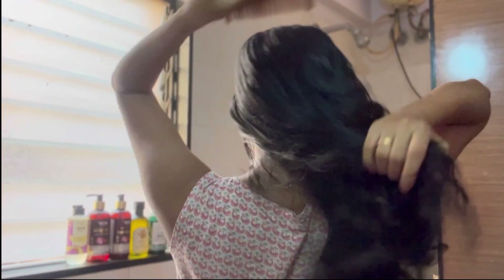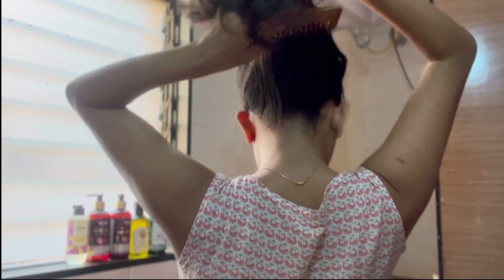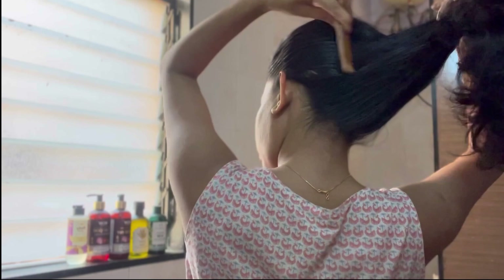I'm brushing my hair from the bottom to the top first — you have to remove all the knots from the bottom and then comb your scalp and massage it thoroughly for 15 minutes. By combing your scalp like this, you are increasing blood circulation, which is really helpful for growing your hair. I'm massaging my scalp all over so that blood circulates all over.